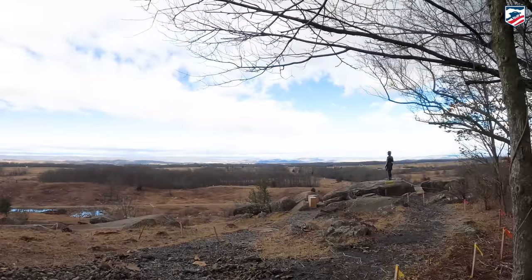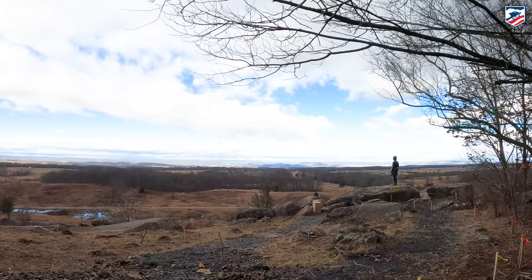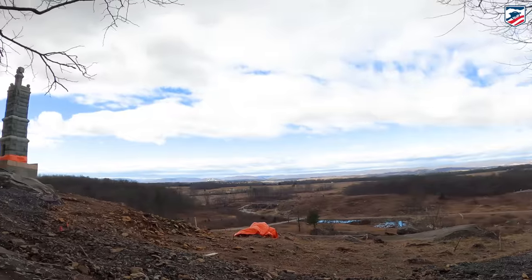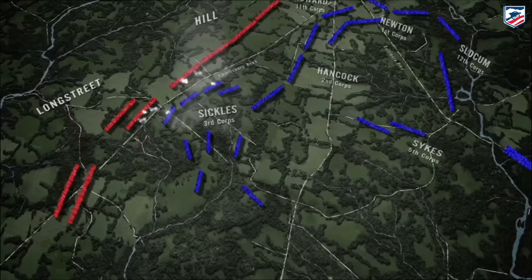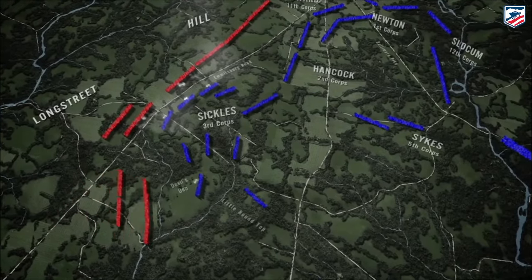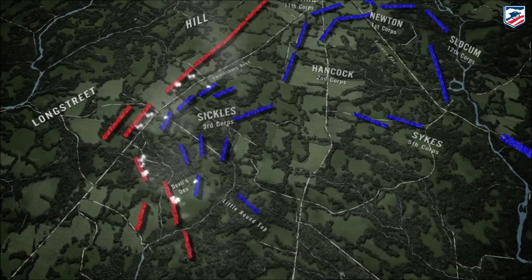Hey everybody, Gary Edelman, American Battlefield Trust. Let's talk about Little Round Top — the rocky hill south of Gettysburg where Union and Confederate troops struggled on the Union left, the Confederate right, on the afternoon of July 2nd, 1863.